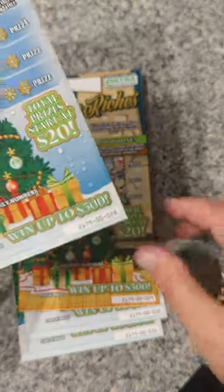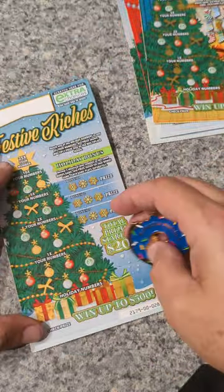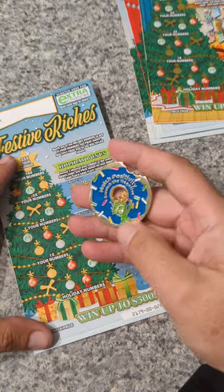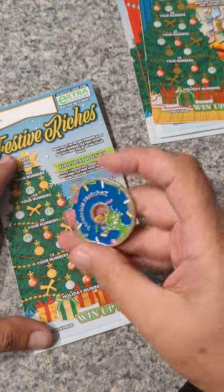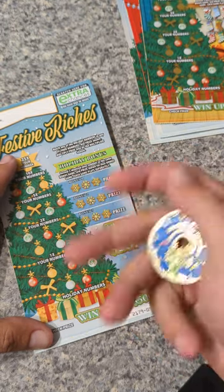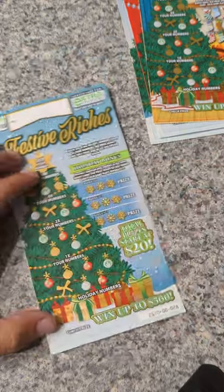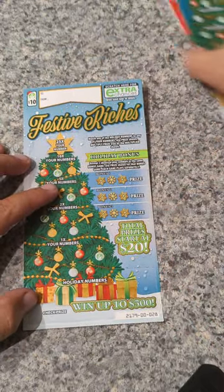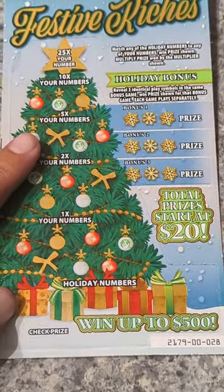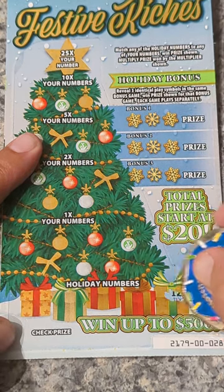Let's start with ticket 28. We're going to use a coin for scratching. Let's get these zoomed in a little bit so we can all see what we're looking at.